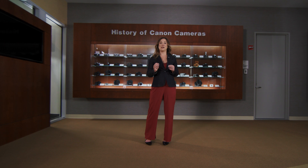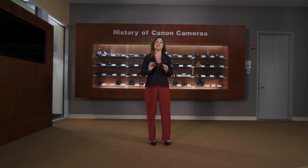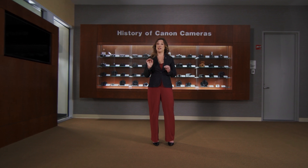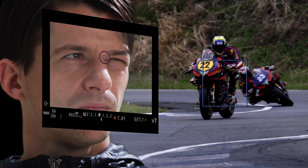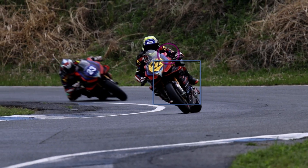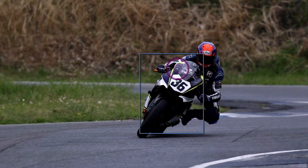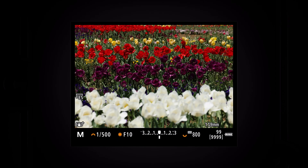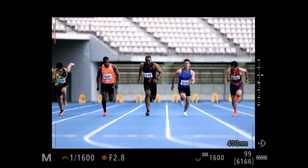In the Canon EOS R3, we introduced an intuitive way to seamlessly choose an area of your frame to focus on, called Eye Control AF. This feature allows you to direct your eye towards your desired subject in the high-resolution electronic viewfinder and instantly start tracking the subject that you're looking at. Now, with the introduction of the EOS R1, Eye Control AF has been significantly enhanced. By adding a higher pixel count and more sensors in the viewfinder, Eye Control AF has a more stable detection capability and can track your eye movement even faster with higher accuracy.